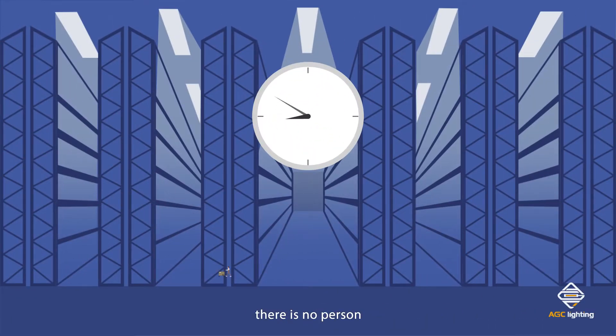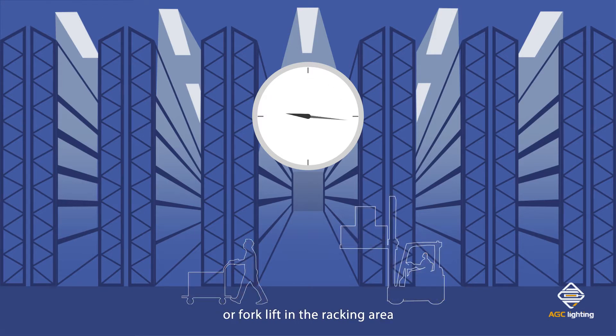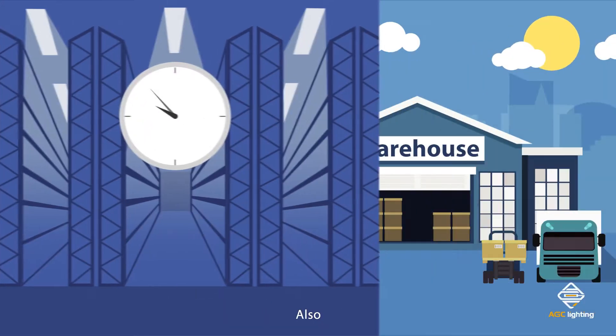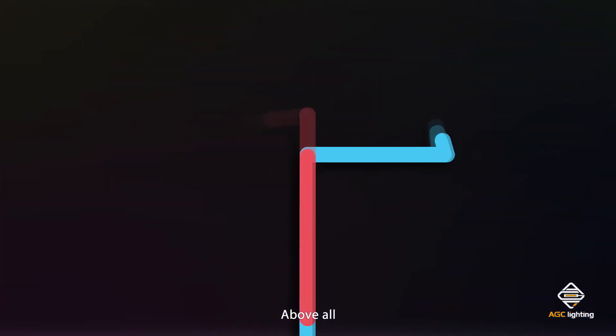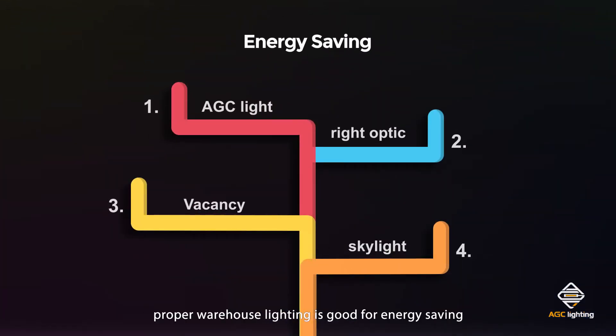Most of the time, there is no person or forklift in the racking area. Also, skylights are installed in warehouses. Above all, proper warehouse lighting is good for energy saving.